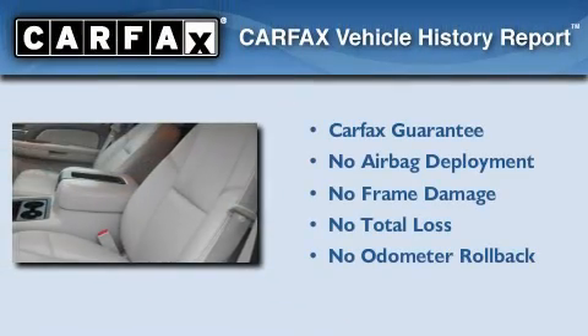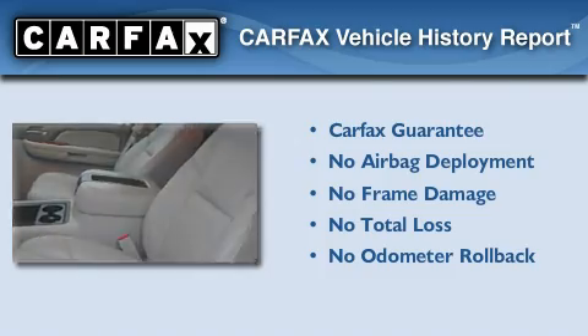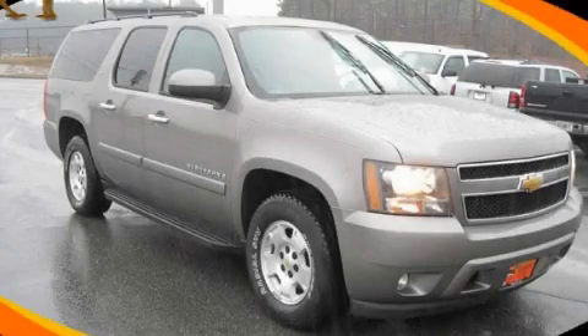Not to mention that this Chevrolet qualifies for the Carfax Buy-Back Guarantee. Stop by today and test drive this vehicle for yourself.